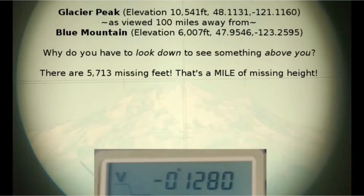If you actually do the math, you'll find there are several thousand missing feet due to the Earth's curvature. The most interesting thing is that something thousands of feet above the observer actually appears below the observer, which can only be because the Earth is curved.